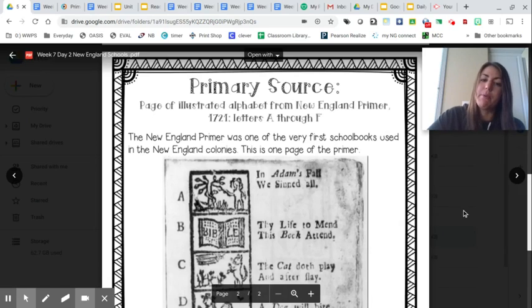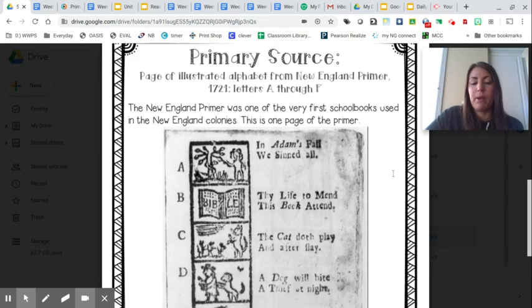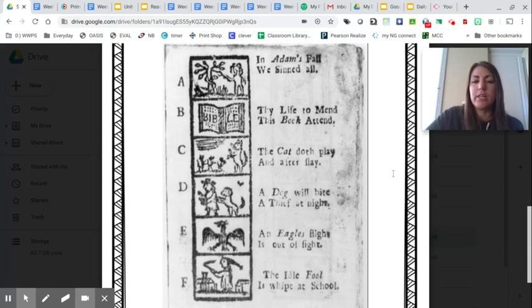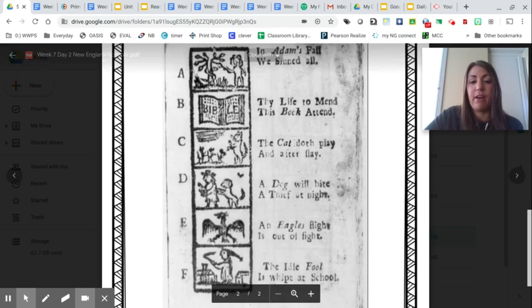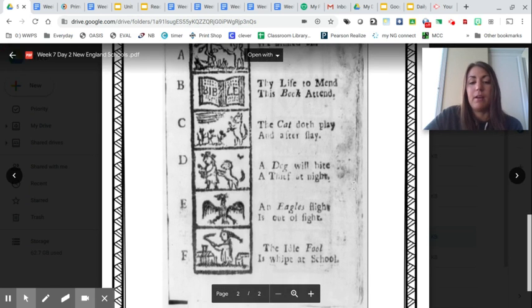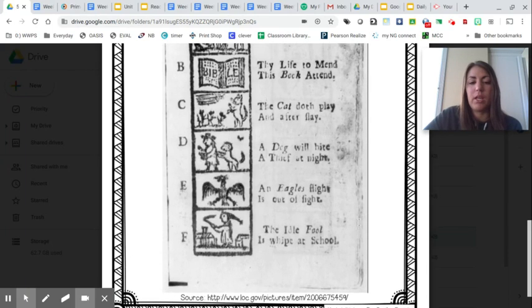So here's your primary source document. This is a page of the illustrated alphabet from the New England Primer, 1721, letters A through F. The New England Primer was one of the very first school books used in the New England colonies. This is one page of the Primer. So take a look closely — here is how they saw the alphabet, how they learned the alphabet during school in that time. This is one of the documents, one of the books that they learned from.